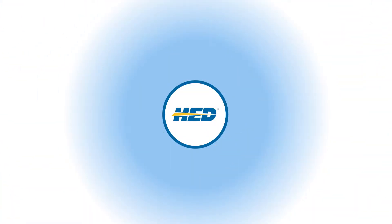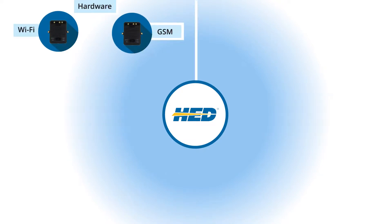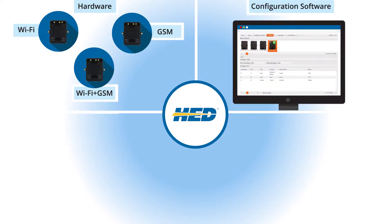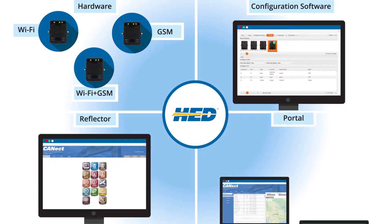HED provides an end-to-end telematics solution: robust hardware offered in three versions to fit your data collection strategy, an easy-to-use configuration toolkit, a remote access tool, and a back-office portal.